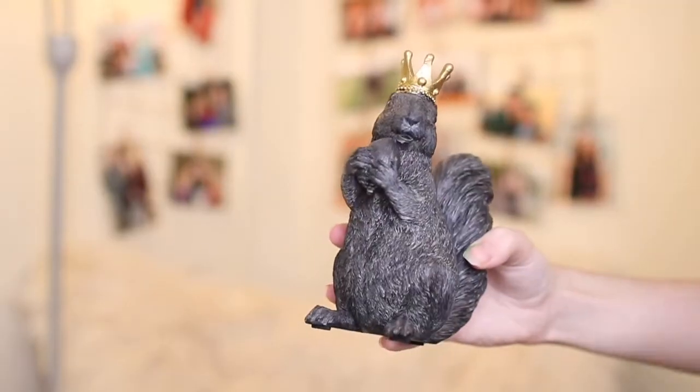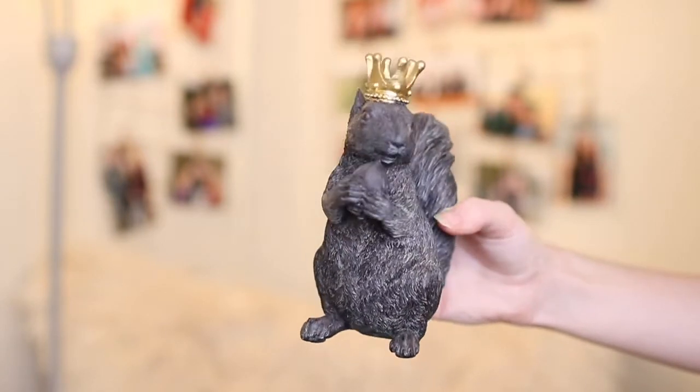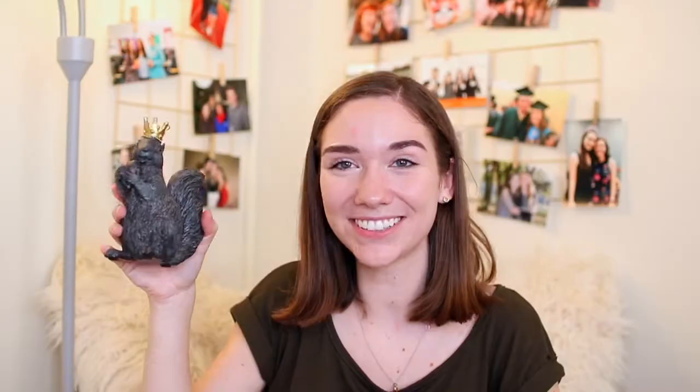I got this little squirrel figurine because I like squirrels — you might have seen I have squirrels in other places in my room. This one is holding a little acorn and wearing a crown. Is that not the cutest thing? This is the weird stuff you buy — it was literally the only thing I bought at TJ Maxx that day. I think it's so fun, and it matches this black frame I have; I think it goes super well together.